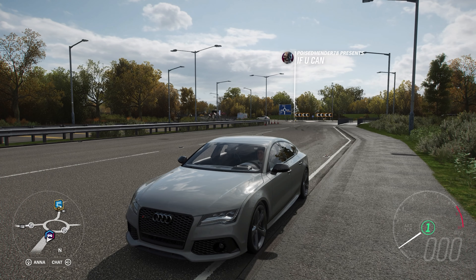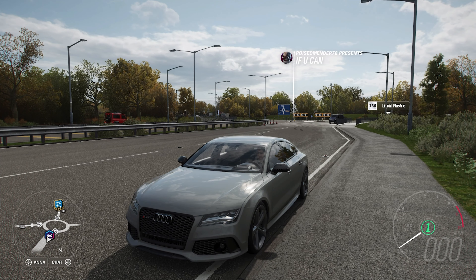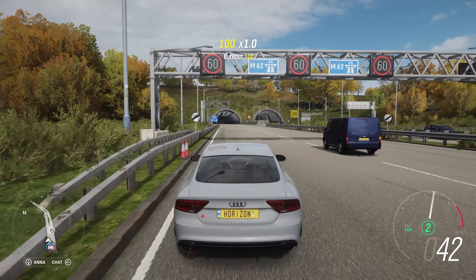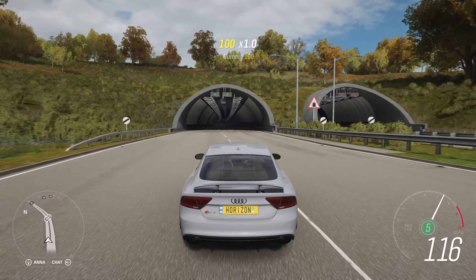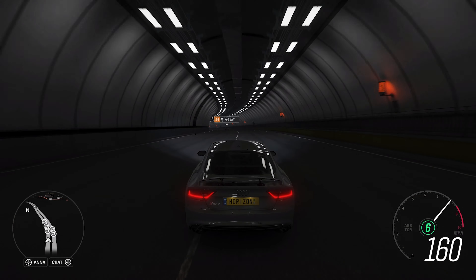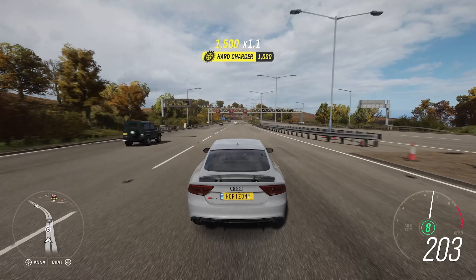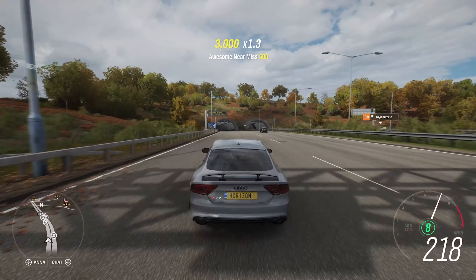This is actually the first Audi we've had on this series, and I think I've avoided them because they all have all-wheel drive, which means we can't generally change out the gearbox completely — we can only upgrade it to a race gearbox. Audis typically have more than six gears, and anything above that — 7, 8, even more — can play havoc with gaining top speed on this series. Hopefully that won't be the case here, but if it is, it's going to put me off trying any more.